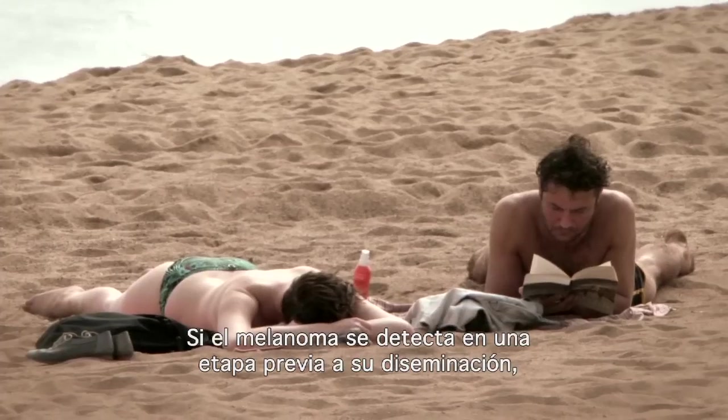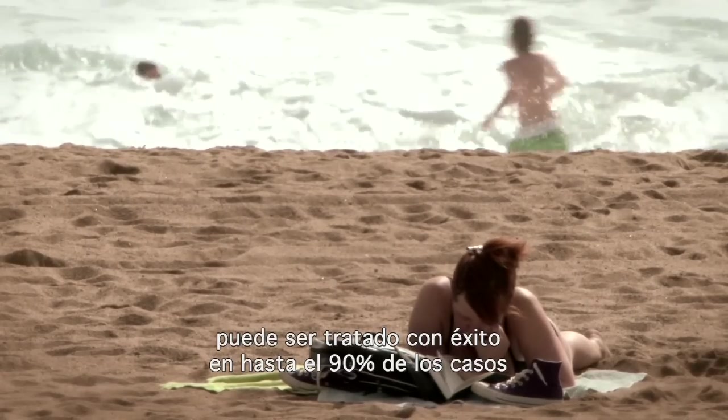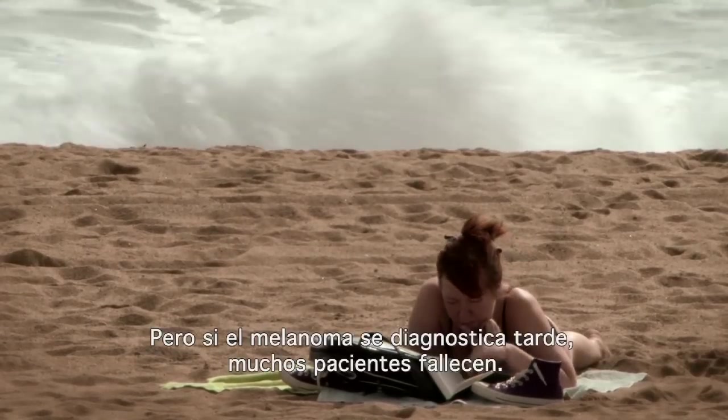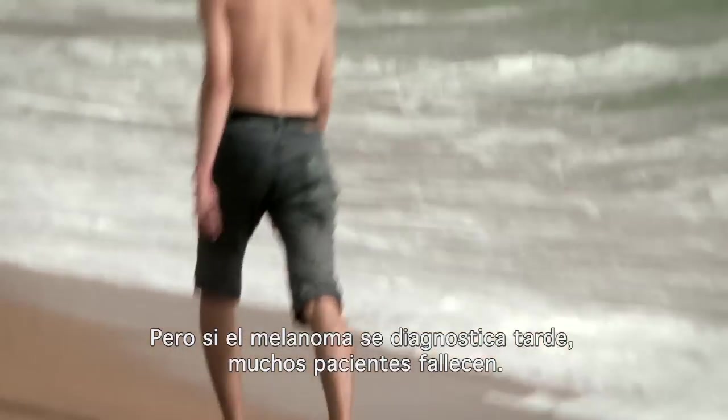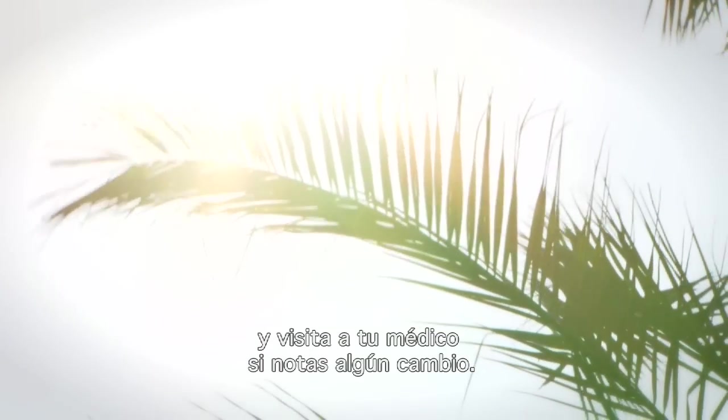If melanoma is detected at an early stage before it has spread, up to 90% of cases may be successfully treated. But when melanoma is diagnosed late, many people die. The message is: protect your skin from the sun, check your moles, and visit a doctor if you notice any unusual changes.